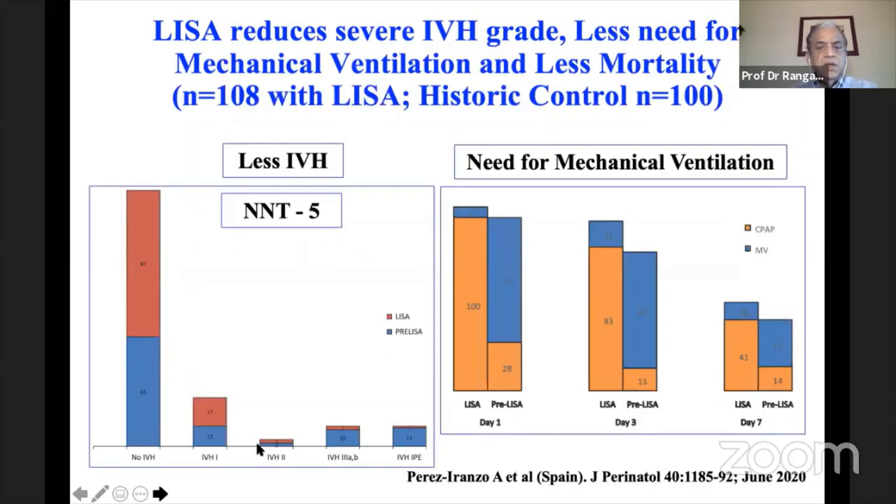A Spanish study published in June 2020 compared LISA versus pre-LISA era INSURE, showing less IVH with LISA — number needed to treat is 5 babies to prevent one IVH, though this was a historical control comparison, not an RCT. Need for mechanical ventilation was also lower on day 1, day 3, and day 7 post-LISA, with fewer babies requiring intubation after LISA compared to CPAP/INSURE era.